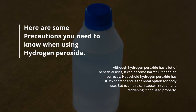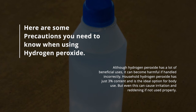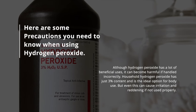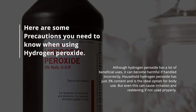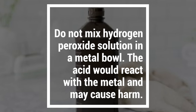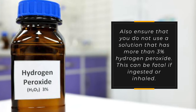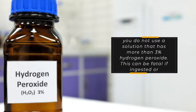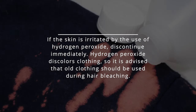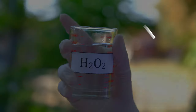Here are some precautions you need to know when using hydrogen peroxide. Although hydrogen peroxide has a lot of beneficial uses, it can become harmful if handled incorrectly. Household hydrogen peroxide has just 3% content and is the ideal option for body use, but even this can cause irritation and reddening if not used properly. Do not mix hydrogen peroxide solution in a metal bowl, as the acid would react with the metal and may cause harm. Also ensure that you do not use a solution that has more than 3% hydrogen peroxide — this can be fatal if ingested or inhaled. If the skin is irritated by the use of hydrogen peroxide, discontinue immediately. Hydrogen peroxide discolors clothing, so it is advised that old clothing should be used during hair bleaching.